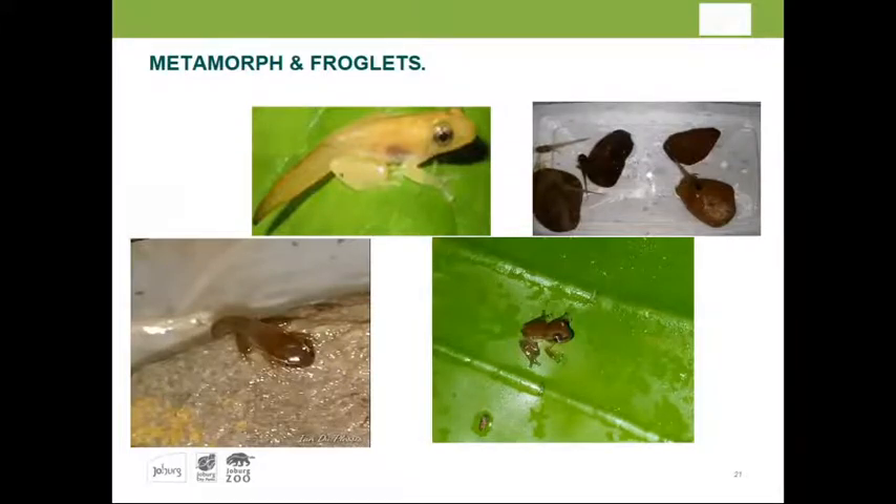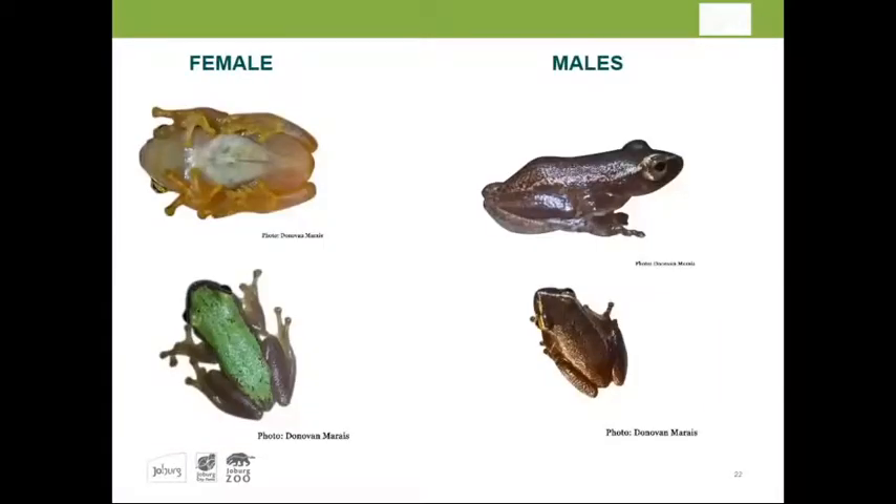The metamorphs and froglets are already climbing on rocks, showing nice coloration and tail absorption. At this point in time, the frogs already start color changing — there are about four colors they can go through. Male and female coloration differentiates later on, but throughout their entire life they can change color from lighter to darker, or from white-brown to even lime-green.